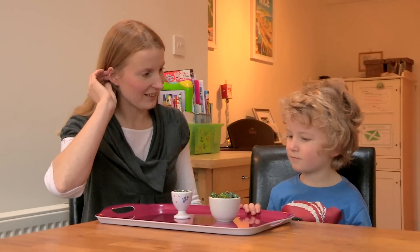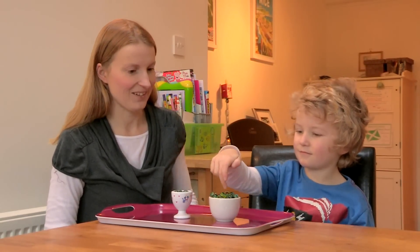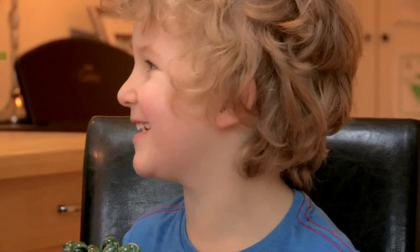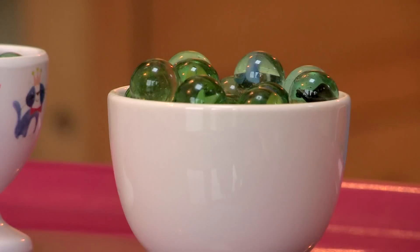Which one do you want? That one. Why did you want that one? It comes through. Bigger, smaller, heavier, lighter. You're probably using mathematical language without even realising it.